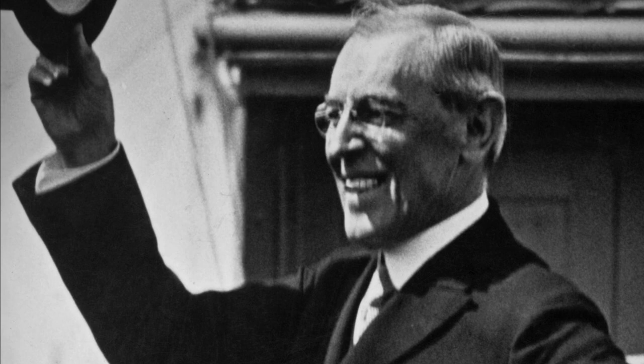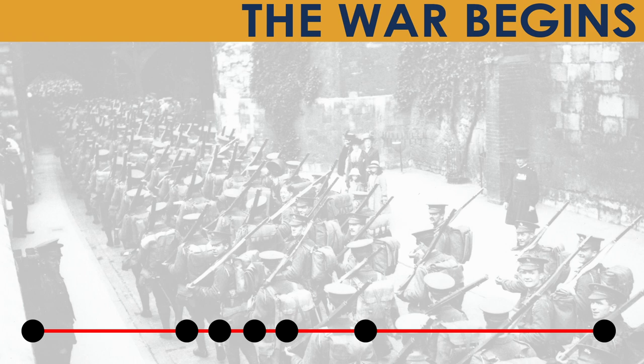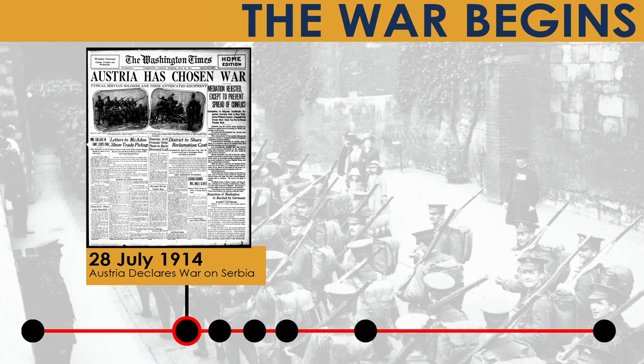Things began to change once Woodrow Wilson took office in 1912. Despite the gathering storm in Europe, Wilson and the United States began a period of isolationism. The powder keg was lit on 28 June 1914, when Gavrilo Princip and a group called the Black Hand assassinated Archduke Franz Ferdinand of Austria, the heir to the Austro-Hungarian throne, in Sarajevo. Austria-Hungary issued an ultimatum to the Kingdom of Serbia, which was rejected, eventually leading to a declaration of war in late July 1914. From there, everything began to spiral out of control.